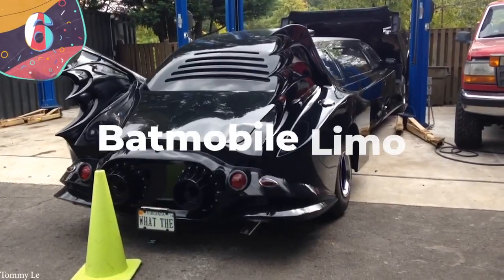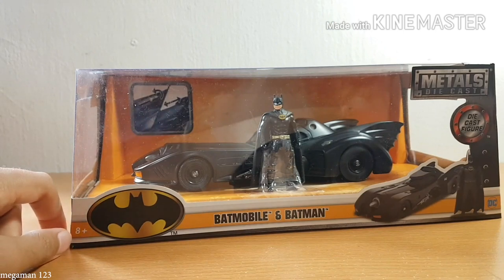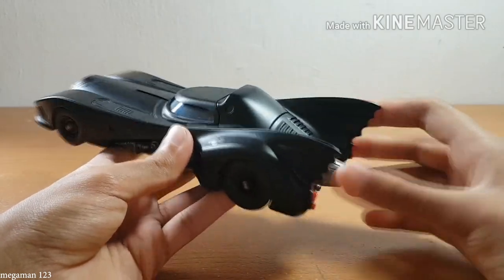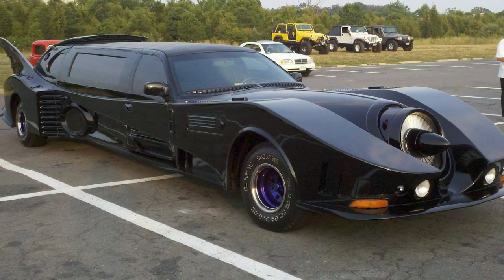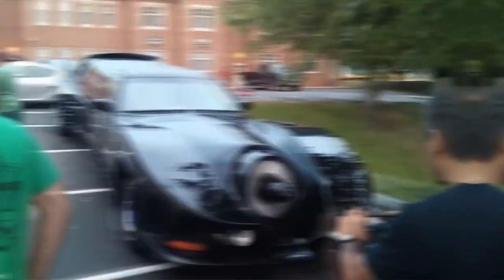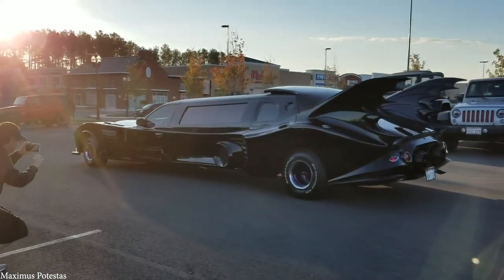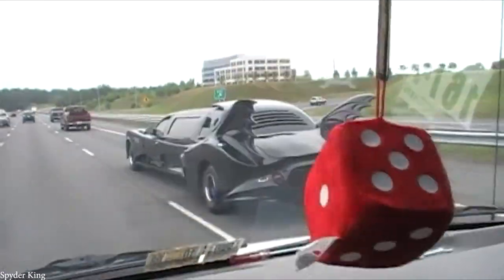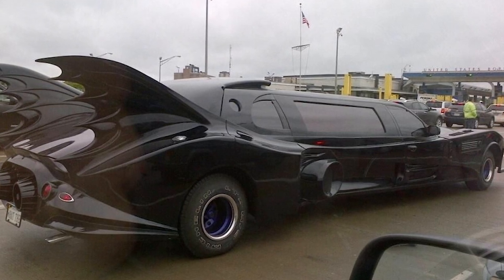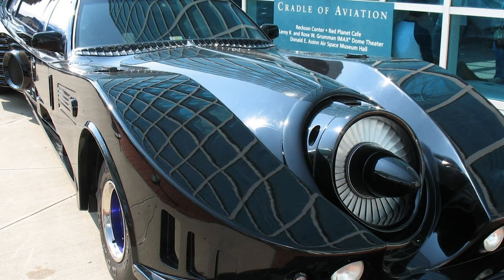Number 6: Batmobile Limo. If you grew up in the 90s, the chances are there was only one vehicle you wished you'd own — the Batmobile. One New Yorker stayed committed to that dream and set out to build a Batmobile of his own. Very little is known about the man behind it, but it's often seen driving through the streets of the city where it's used as a private limo. Based on the version seen in the Tim Burton movies, it was built in 2012 at an estimated cost of around $4 million. The huge vehicle is powered by a V8 Corvette jet engine, and the exterior is virtually completely faithful to the Batmobile we're all familiar with.